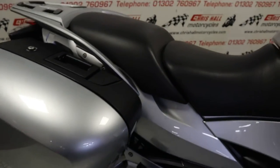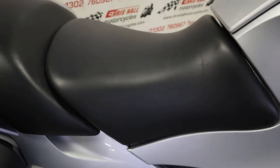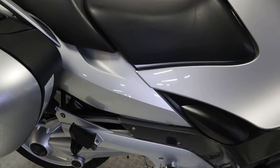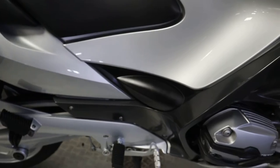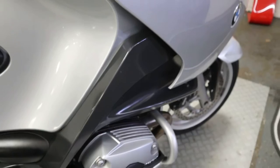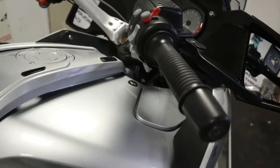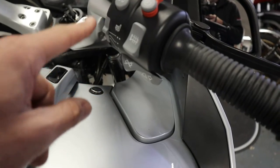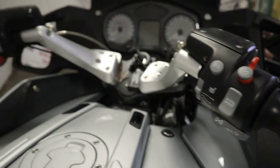The panniers work really well on these bikes — nice and solid. This particular model does have the heated seats, so you've got heated front and rear seats, which is a nice bonus. We've also got the engine bars down here, and heated grips as well.